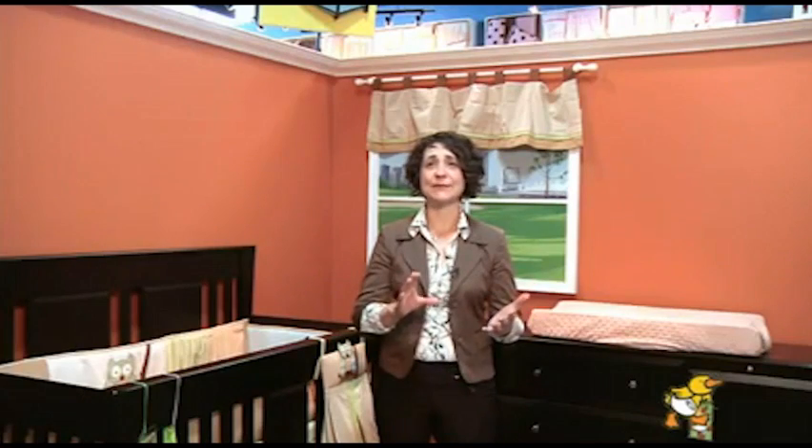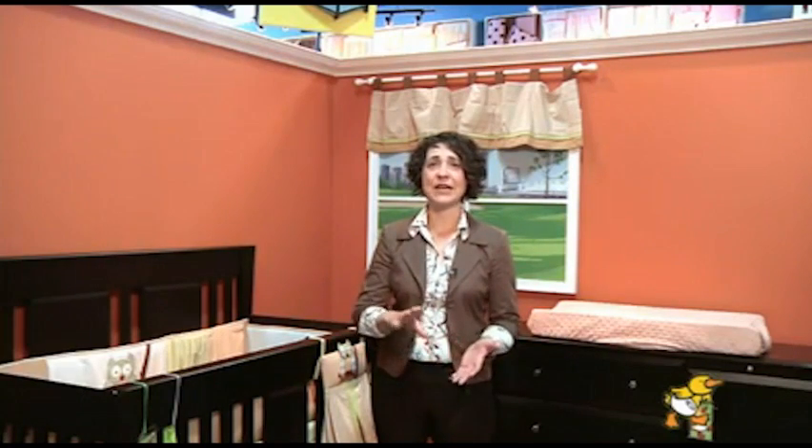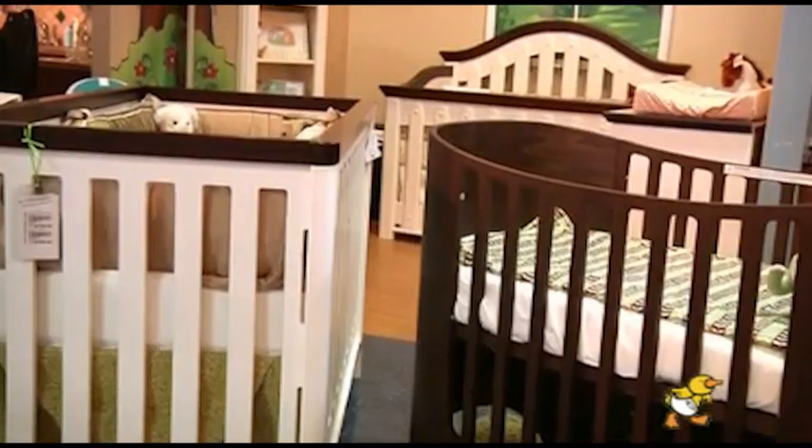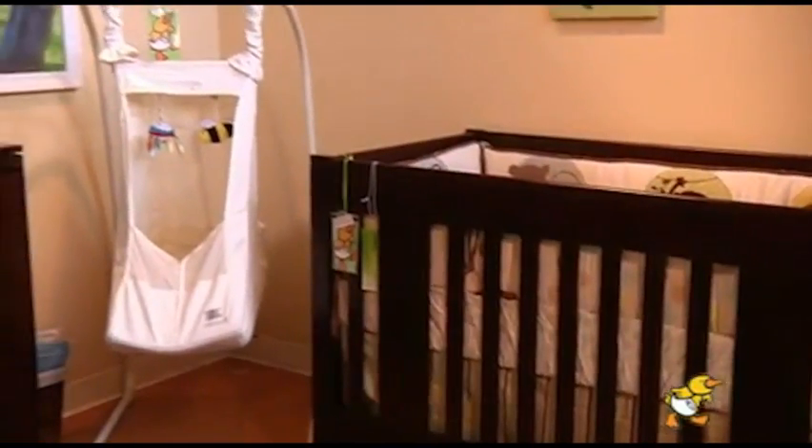We sell furniture that is made in Canada, solid wood. We have seven different companies to choose from as well. At Baby's World, we focus on selling you product that will fit in your baby's room so that you're not overbuying.